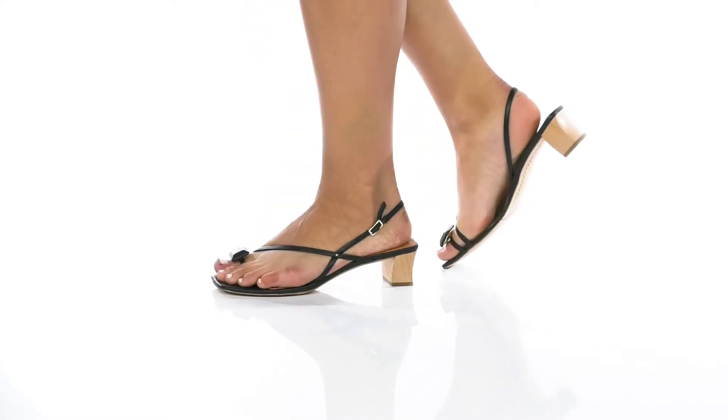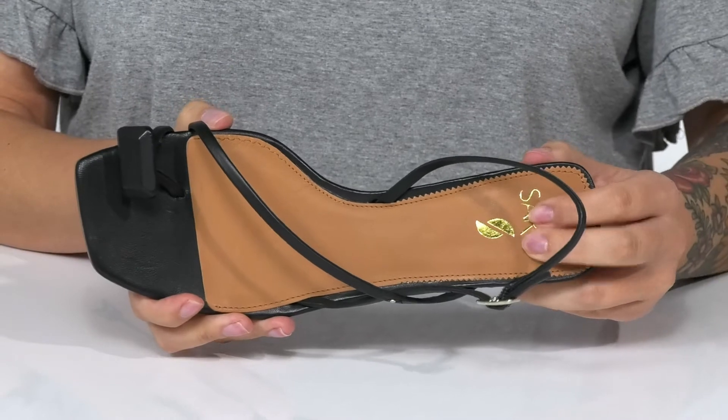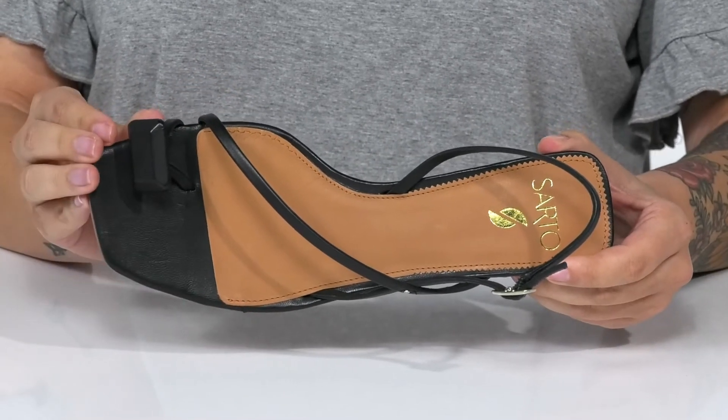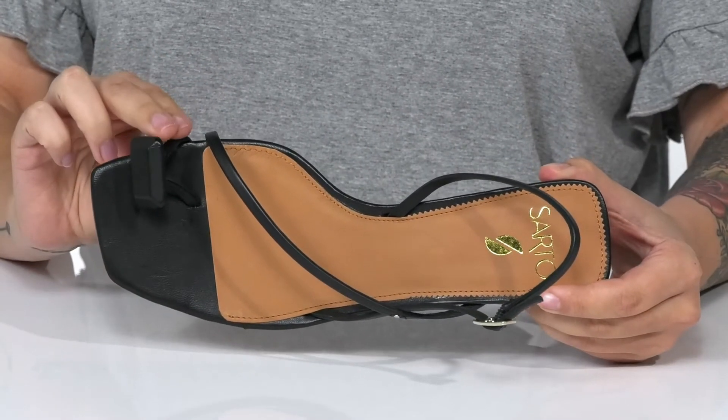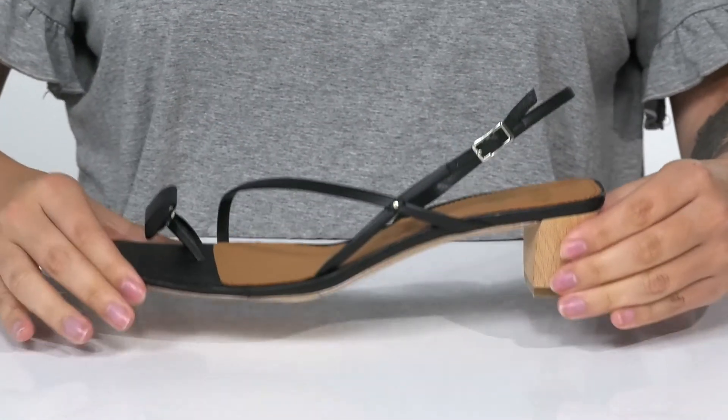These heels have a leather upper, there is a smooth leather inner lining, and the footbed has padding for comfort. These are a square toe silhouette and feature a trendy toe ring. On the side, there is an adjustable buckle closure, allowing you to get a customized fit.